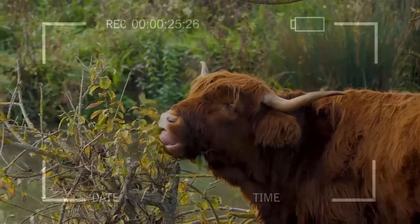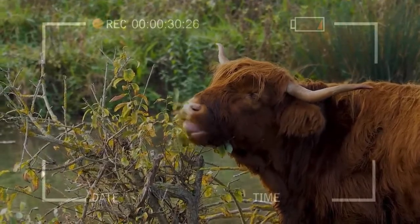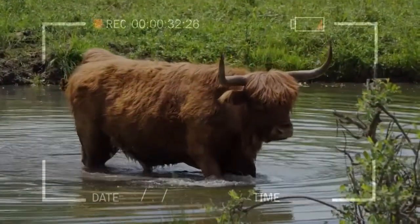Their horns provide predator protection. Their long bangs, or dossan, protect the eyes and face, and shorter legs mean fewer foot and leg problems.